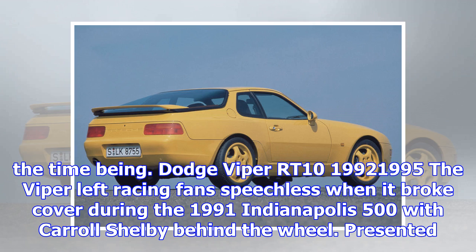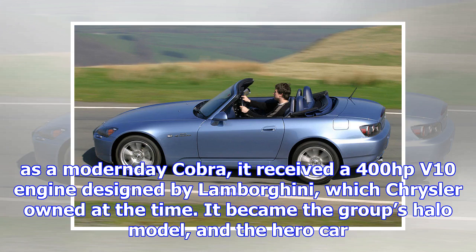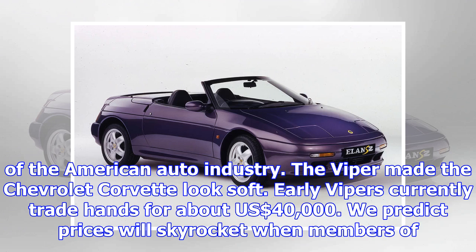Citroën SM, 1970–1975. This one is a bit of a wild card, but there are worse ways of spending money. Combine Citroën hydro-pneumatic suspension with a Maserati V6, way-out styling and limited build numbers and you've got a surefire recipe for collectibility. Decent ones from $40,000 and £40,000.